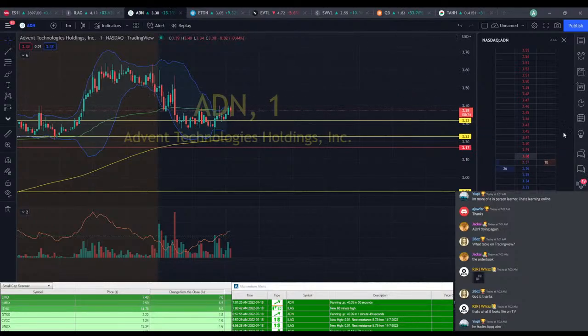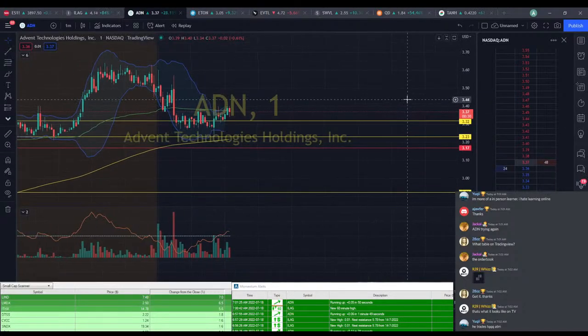If you go to a brokerage one it's a little more complicated — it usually shows you all of the different orders coming in at all the different price points, and it's just too much to look at. We're starting to see some movement on ADN here.